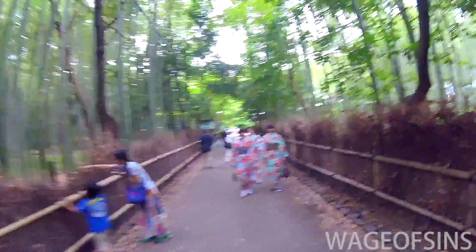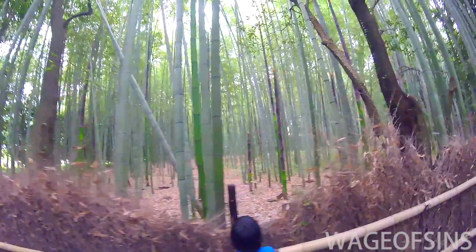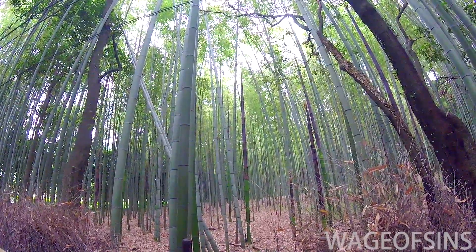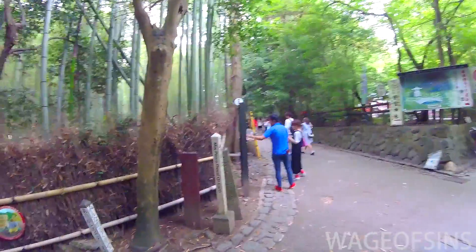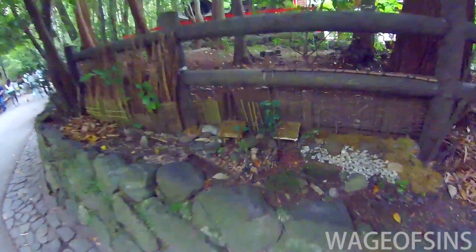You can see there's lots of people in kimonos and yukata walking around, which is pretty common to see in Kyoto almost anywhere. But this is a really picturesque spot obviously, so a lot of people come here to get their photos together and things like that.